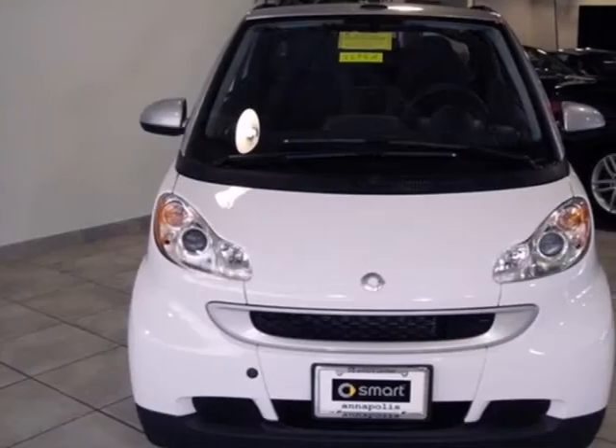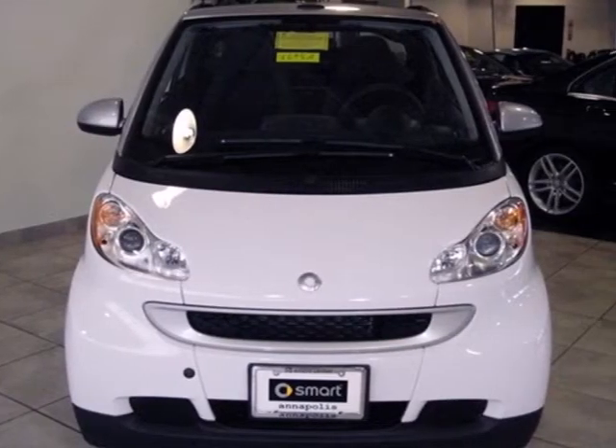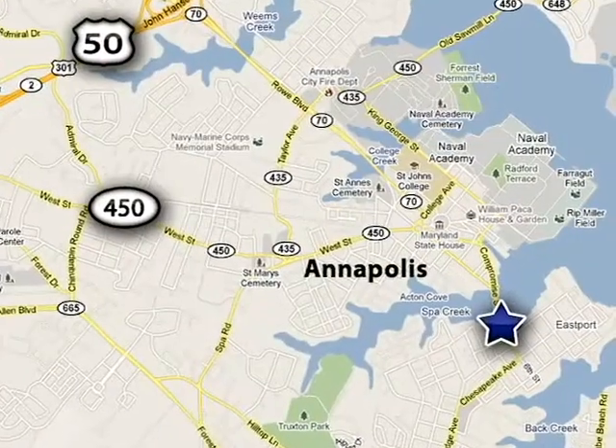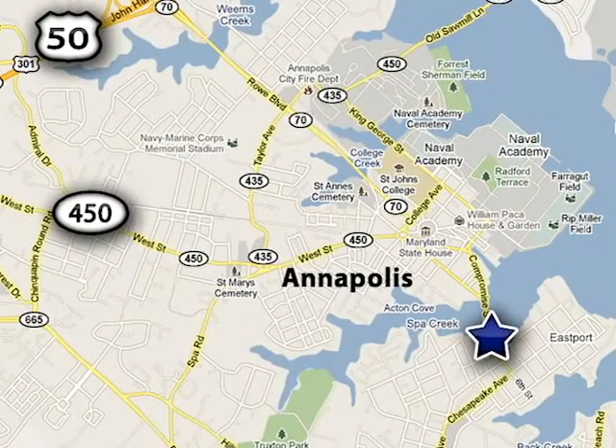Become a compassionate part of the motorized world. Test drive this 4.2 today. Smart Center Annapolis is conveniently located at 324 6th Street in Annapolis, Maryland.